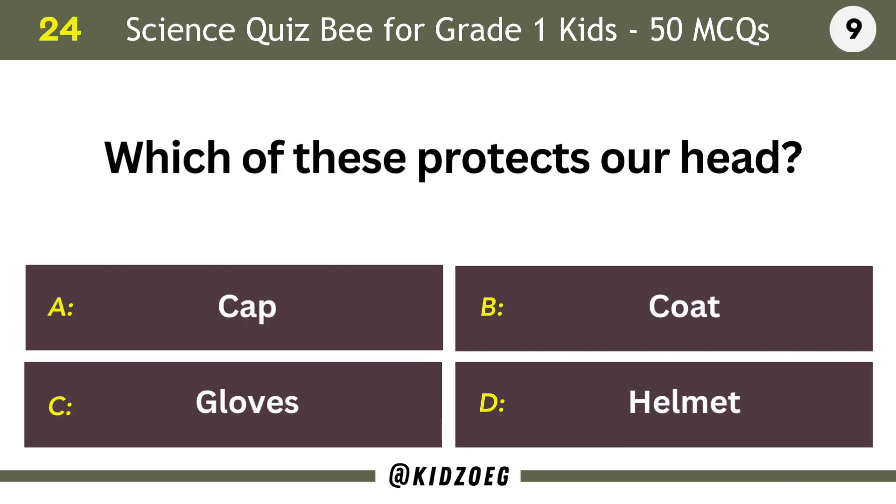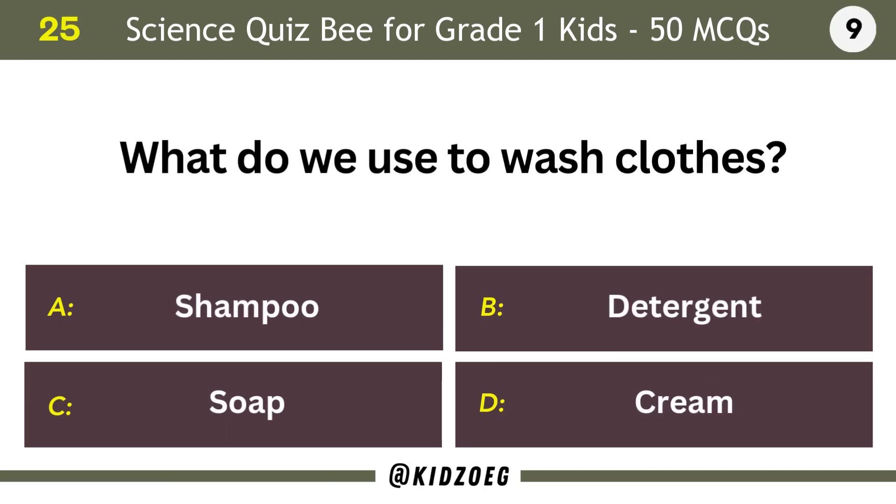Which of these protects our head? Helmet. What do we use to wash clothes? Detergent.